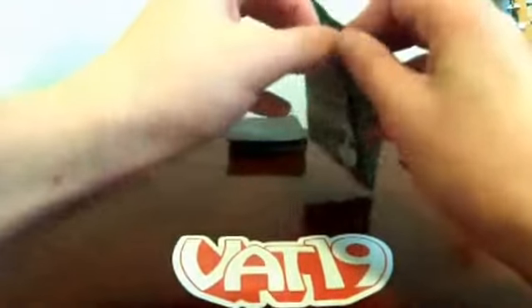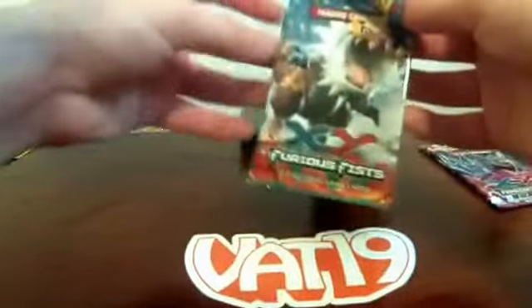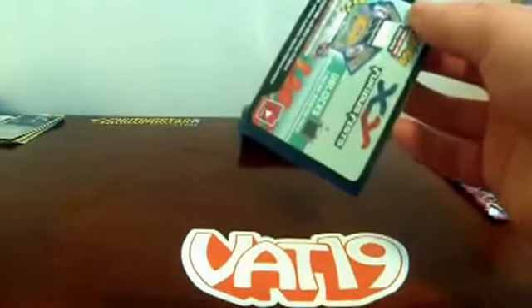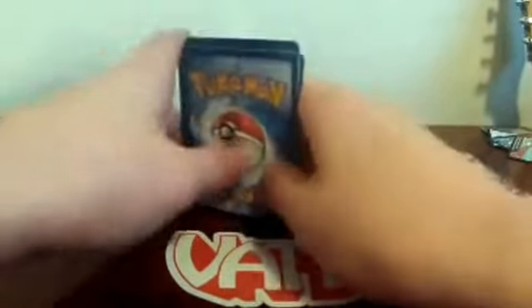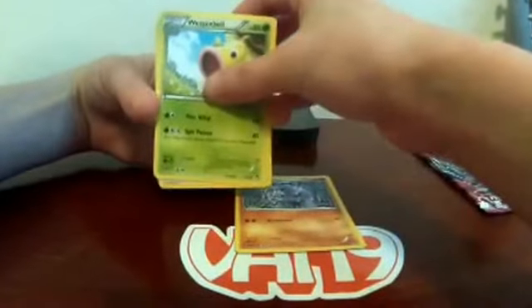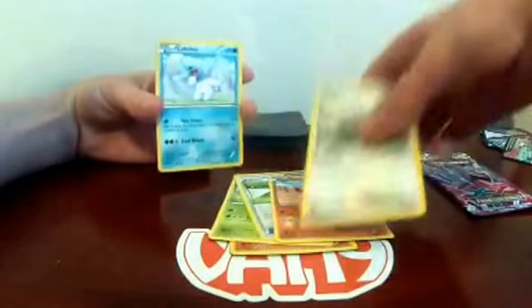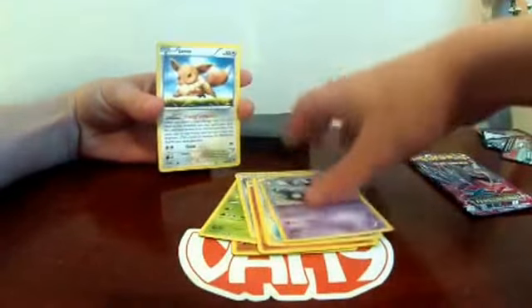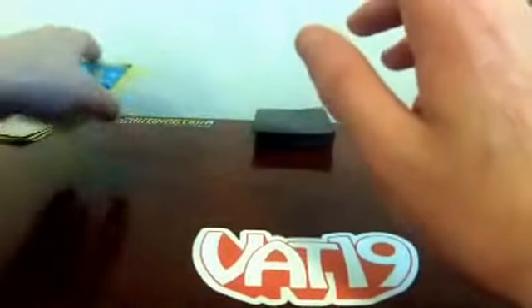That was the only X and Y pack, so at least we got a holo out of it. Now let's open the Furious Fist pack. One, two, three from the back to the front. Let's see: Machoke, Whimsicott, Full Heal, Trapinch, Fletchling, Cubchoo, Skorupi, Eevee — oops, I spoiled that — Skorupi reverse, and Leafeon, a regular rare! I don't have that card, so it'll go with my Eevee and Glaceon.